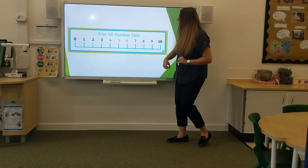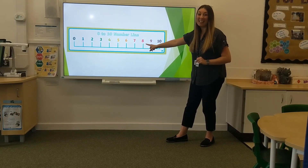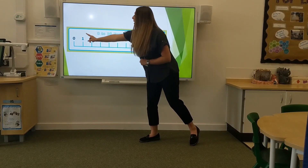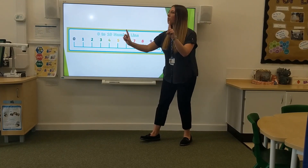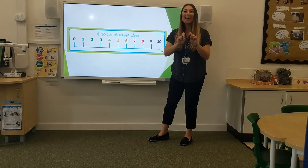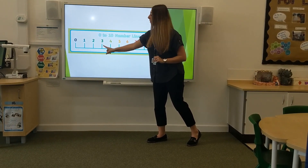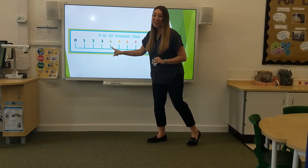What is one more than seven? Excellent. One more than seven is eight. What is one more than one? One more than one is two. What is one more than three? Excellent. One more than three is four.